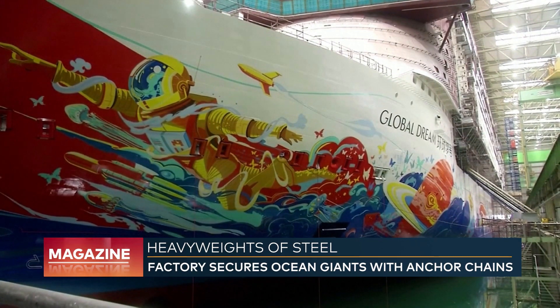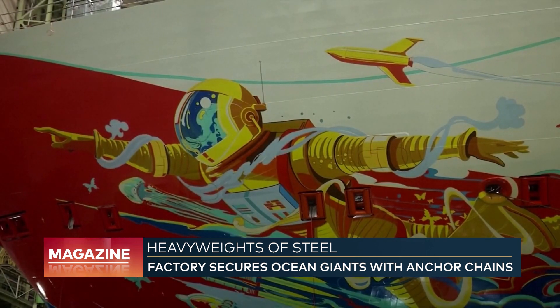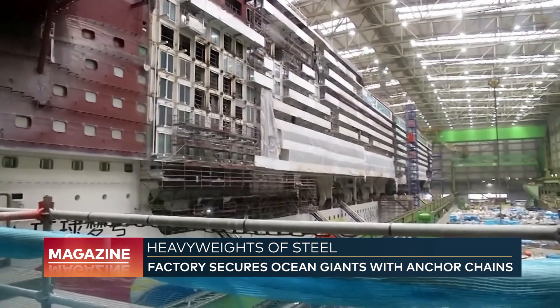Anchors actually start at 6 kilos, which could be used for a dinghy, and it goes up to over 18,000 kilos. That's exactly the weight achieved for anchors on the largest cruise ship in the world. After the original shipyard filed for bankruptcy, the ship was taken over by the Disney Corporation. It will be able to carry 9,500 passengers across the world's oceans.